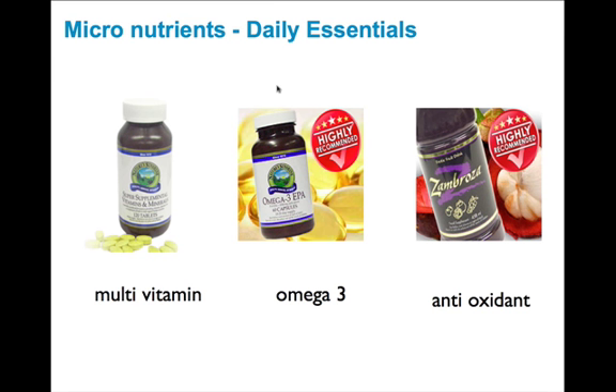The supplementation we recommend you take on a daily basis — these are really your daily essentials. We've talked about the micronutrients and the importance of filling the gaps with your super supplementation, nourishing the cell membranes with omega-3, and protecting your body against harmful free radical damage with an antioxidant. Nature Sunshine is definitely the best out there — they were the first to encapsulate herbs and have the highest quality of any known vitamin and mineral company. You can save 30% by getting supplements shipped to you every month.